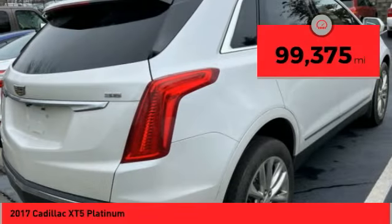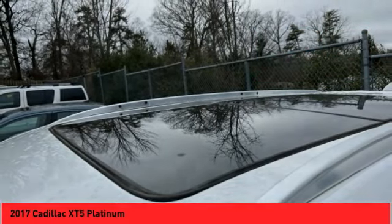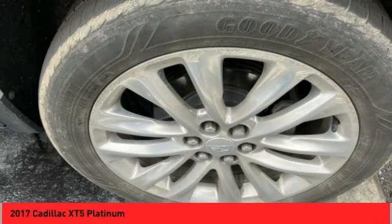This vehicle has less than 100,000 miles. Searching for a dependable vehicle that looks great too? You've found it, so stop in today.